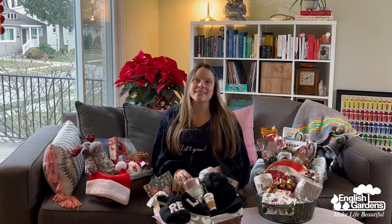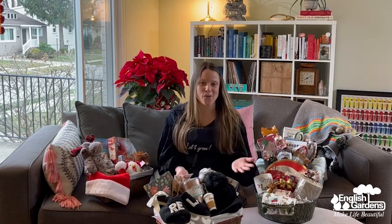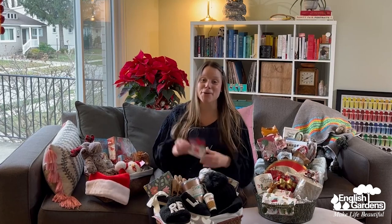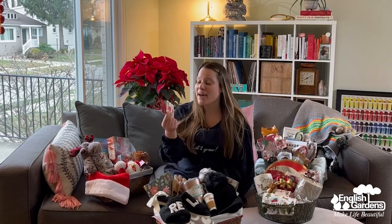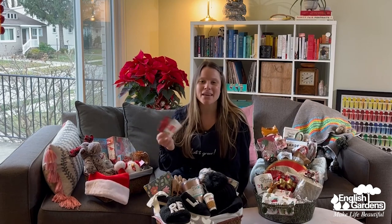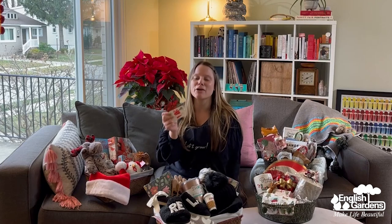And if after all that you're still thinking to yourself, I just don't know what to get them this year — fear not! I've got the perfect idea for you: an English Gardens gift card. That way they can pick out something they truly love, and it's a really easy gift for you. English Gardens gift cards are the perfect gift every time.